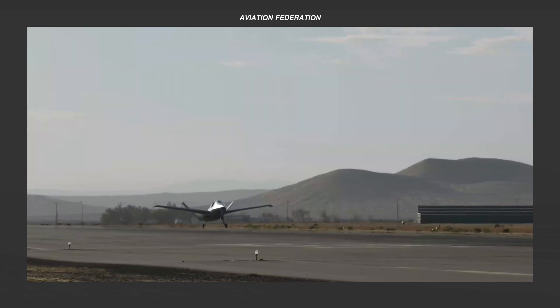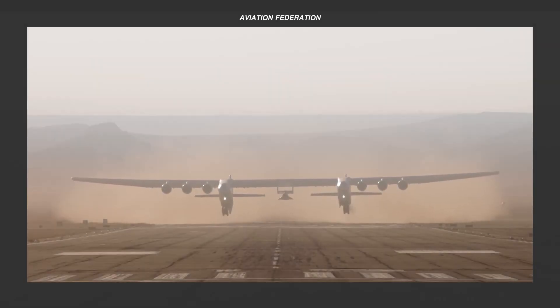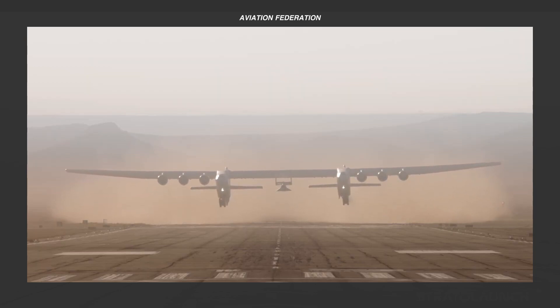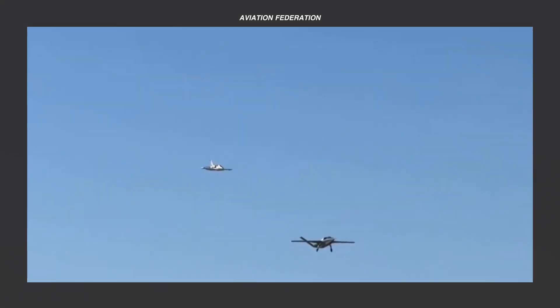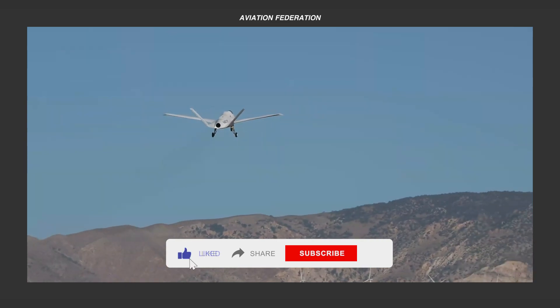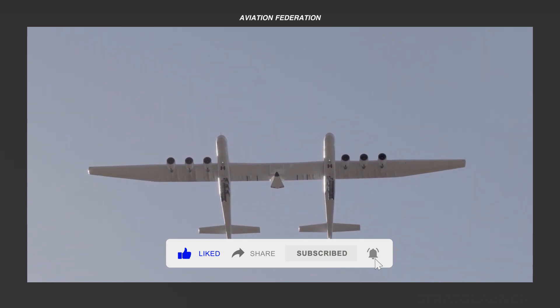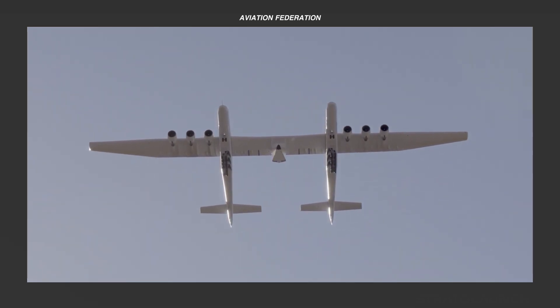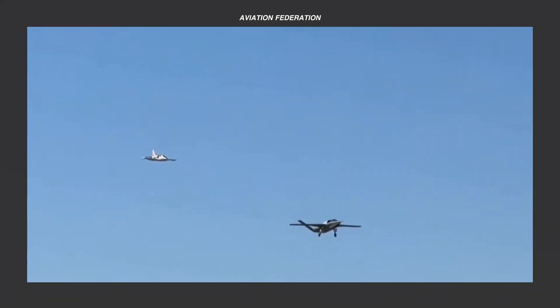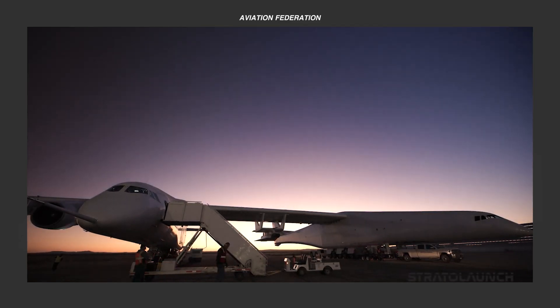The Scaled Composites Aerospace Company is a true game-changer in aviation. Founded in 1982, this innovative company made history with groundbreaking projects like Voyager, the first aircraft to fly non-stop around the world without refueling, and SpaceShipOne, the first privately-funded spacecraft to reach suborbital space. Now a subsidiary of Northrop Grumman, Scaled Composites continues to push boundaries, pioneering composite materials and rapid prototyping to shape the future of flight.